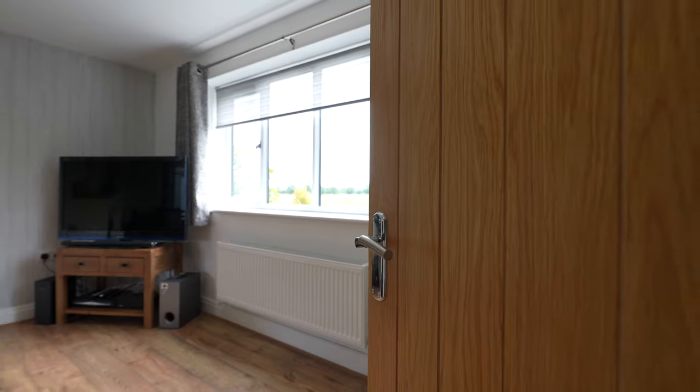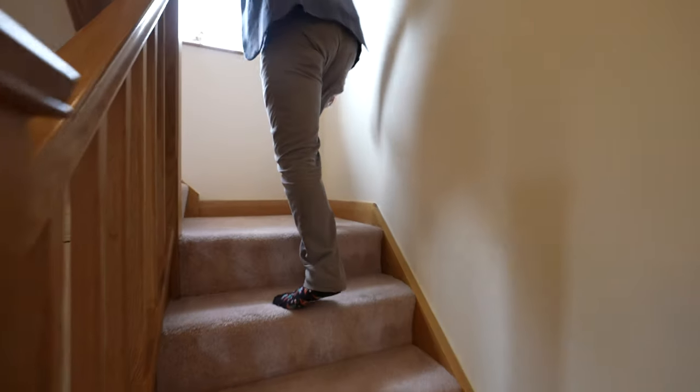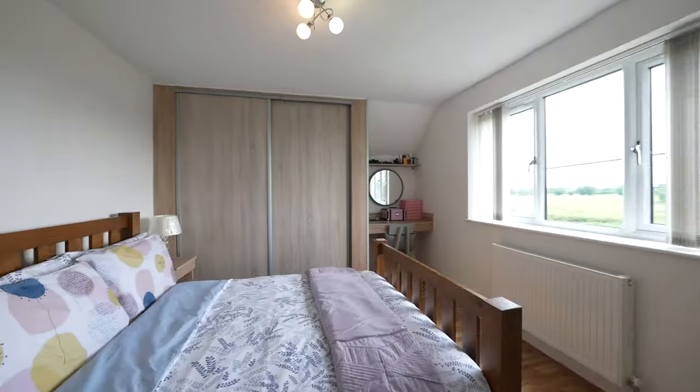The property boasts these beautiful oak doors throughout, with an oak staircase leading up to the first floor. The first floor affords four double bedrooms, as well as a family bathroom and an ensuite.